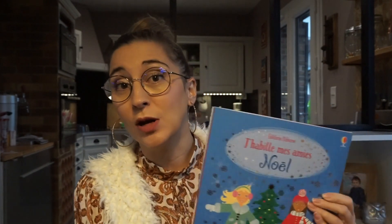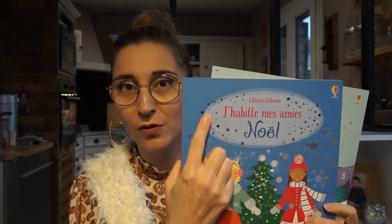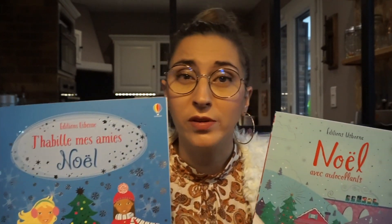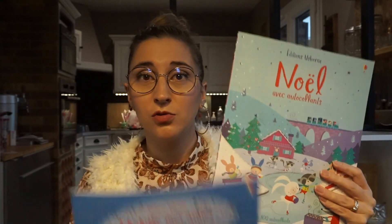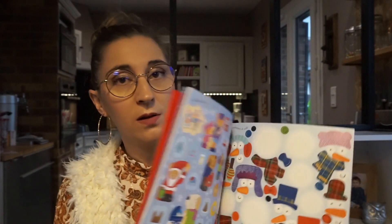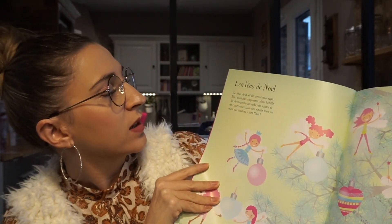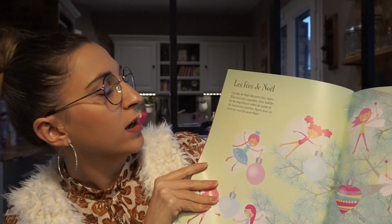Ensuite, je vous présente des choses qui sont de chez Usborne. Ce sont des autocollants — je vous montre des choses de Noël qu'elle n'a pas encore terminées. On a J'habille mes amis et un autre livre de Noël — les deux, elle adore. Celui-ci elle ne l'a même pas encore commencé. Vous avez les planches à découper ici et des histoires : par exemple les fées de Noël décorent le sapin, elles sont très coquettes. Habillez-les de magnifiques robes de soirée et de couronnes scintillantes — après tout, ce n'est pas tous les jours Noël.